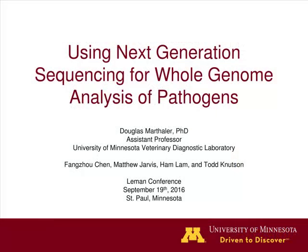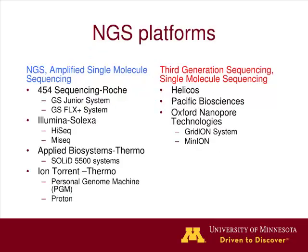I thought I would continue on where Albert initially started, to go into a little bit more detail of next-generation sequencing and then go into some field applications that we've been investigating and some of the research happening at the BDL and within our research group. We're in that era now where next-generation sequencing - that term can be very confusing.